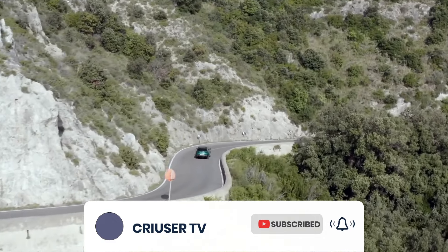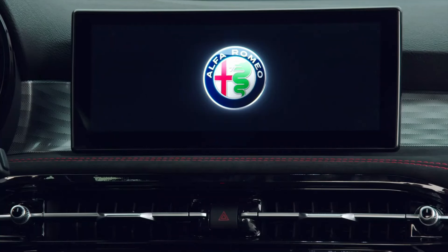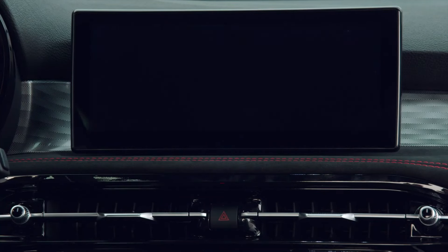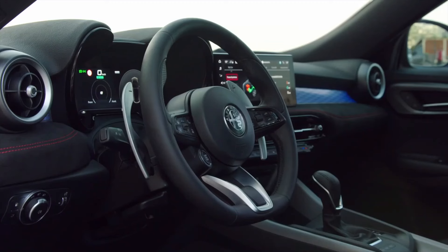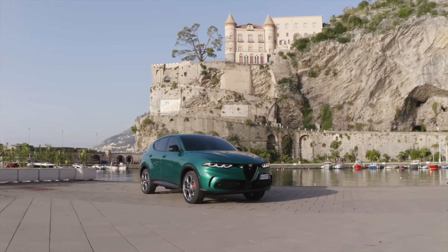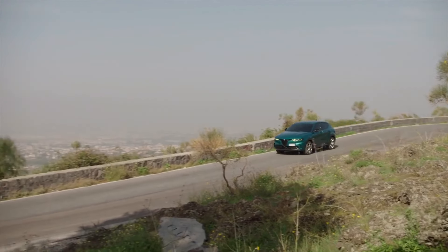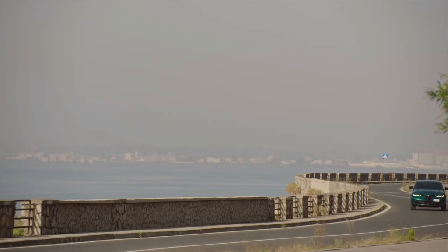The Tonale is also well-equipped with features including a wireless smartphone charging pad, a 10.25-inch touchscreen, 18-inch alloy wheels with diamond cuts, dual-zone air conditioning, and a number of safety measures. All things considered, the Tonale hybrid is a fantastic choice for people searching for a sleek, effective SUV with lots of power and technology.